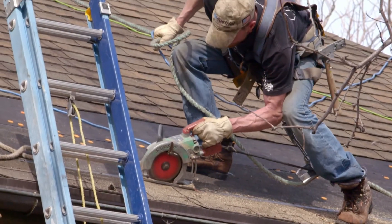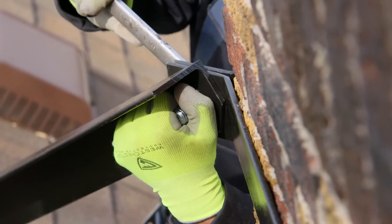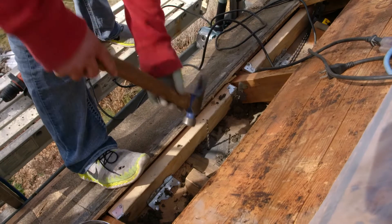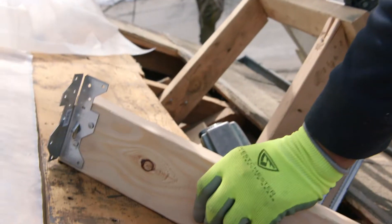So if I'm a homeowner and I'm trying to decide when a good time is to do this kind of work, what would you tell me? Well, there's always a good time to do it, but it's probably more economical if you were going to reroof your house — that would be a great time to also do the seismic upgrade at the same time.